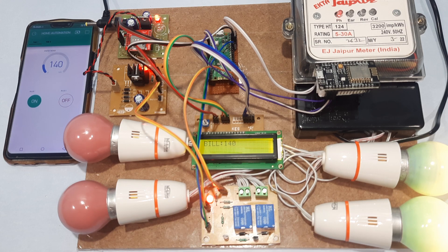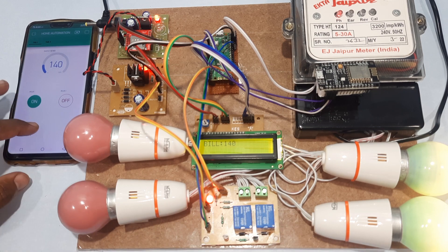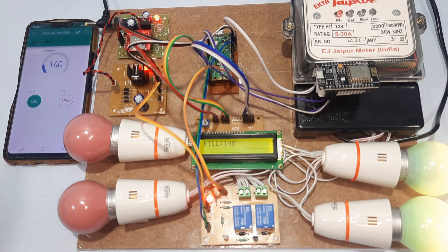Bulb 2 off — success. Now only bulb 1 is on. We will wait for the next billing count, then turn off bulb 1 as well. Whenever billing restarts, it continues adding to the total.